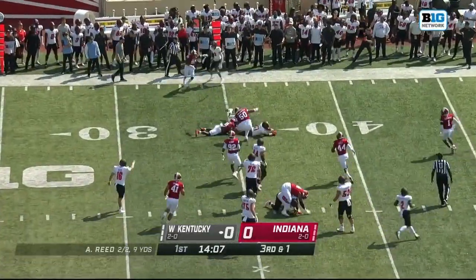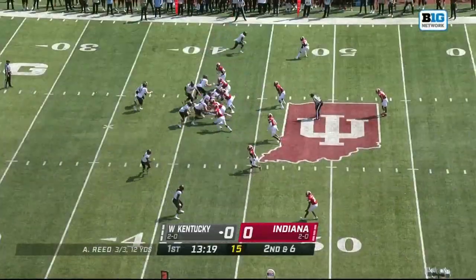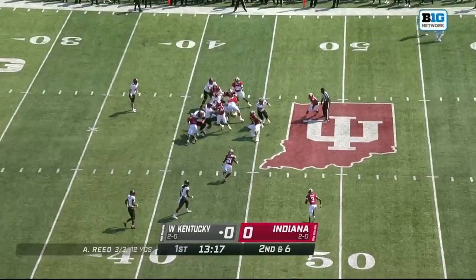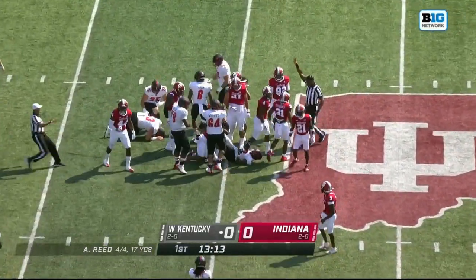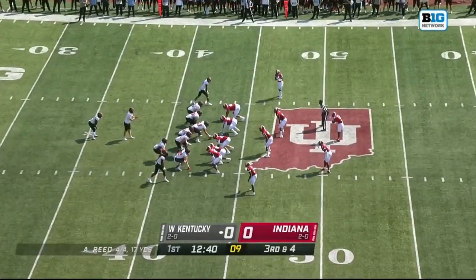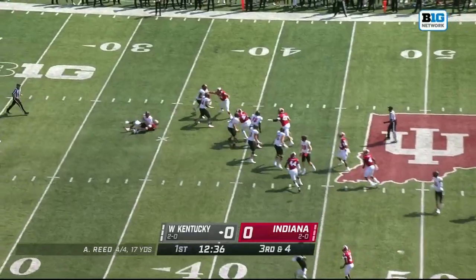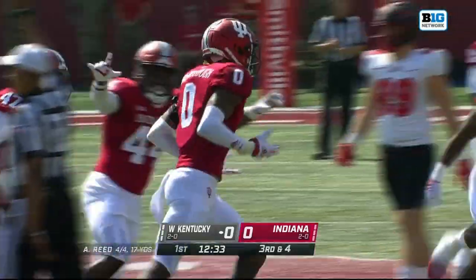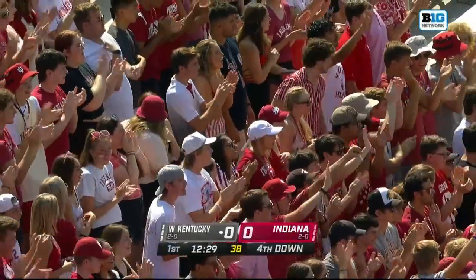Out of the shotgun, again a similar target. Irvin Poindexter with the carry out to about the 45-yard line. Reed out of the gun and gets smothered. There's McCullough — the stud freshman, the local product — with the first sack for Indiana.